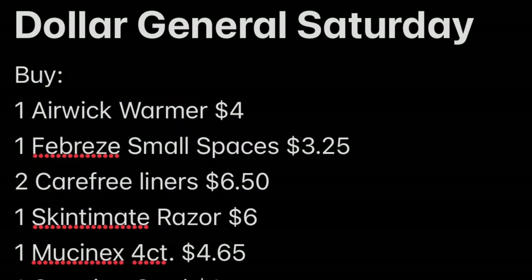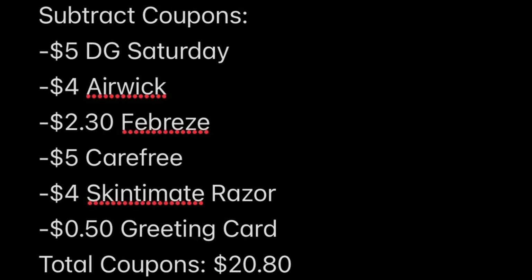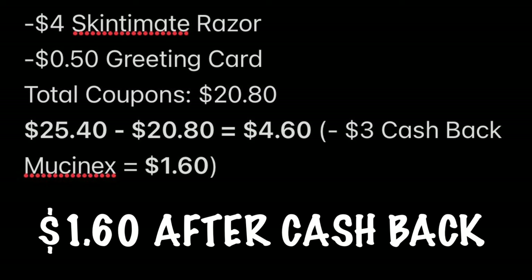Here's your breakdown. We're buying one Airwick Warmer, one Febreze Small Spaces, two Carefree liners, one Skin-to-Mit razor, one Mucinex, and one greeting card. Subtotal is $25.40. Our coupons: $5 off for DG Saturday, $4 off for Airwick, $2.30 for Febreze, $5 for Carefree, $4 for Skin-to-Mit, $0.50 for the greeting card — that's $20.80 in digital coupons. We are going to pay $4.60 at the register, but we're going to earn $3 cash back for the Mucinex, dropping our total down to just $1.60 for this entire basket. That's amazing — I haven't been able to do a breakdown like this in a while. I hope you guys are able to go out there today and score these deals, because that's dirt cheap.